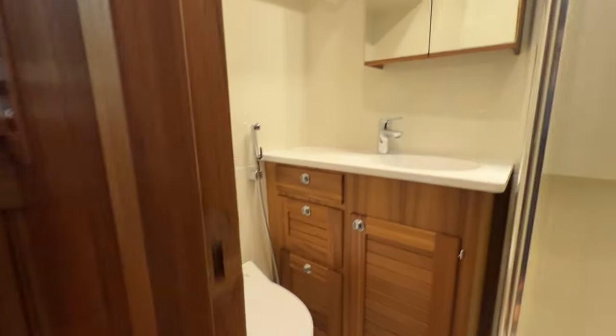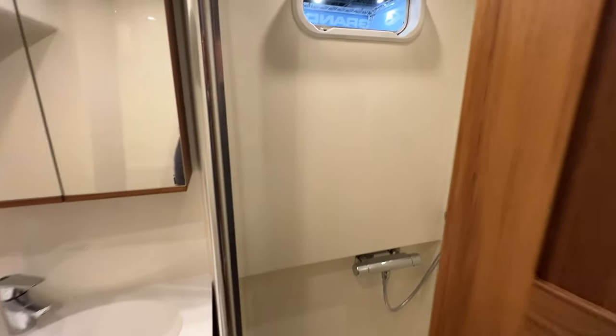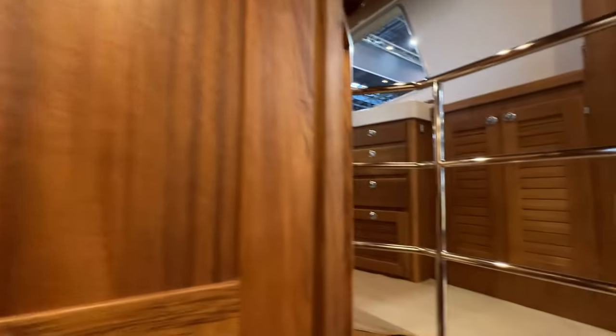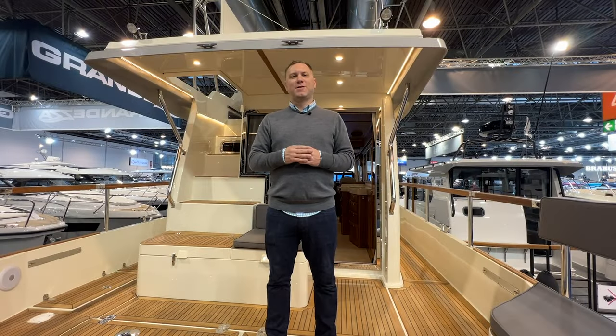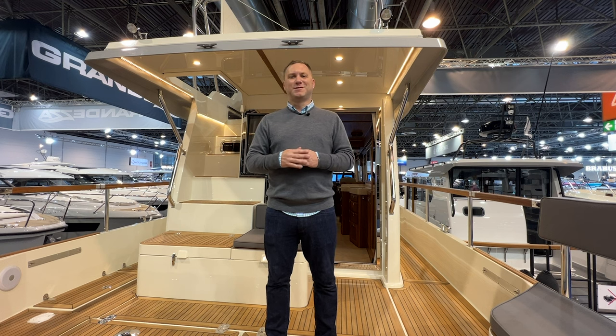Back here we have the head with the stall shower — really nice. Thank you for watching this walkthrough tour of the Targa 46. If you have any questions about the 46 or any of the other Targa models, please feel free to reach out to me directly. My contact information is right below the video.